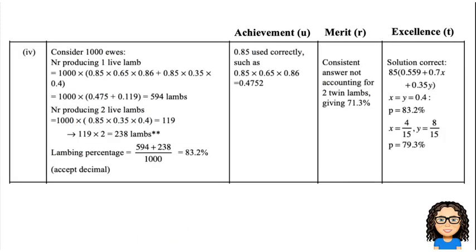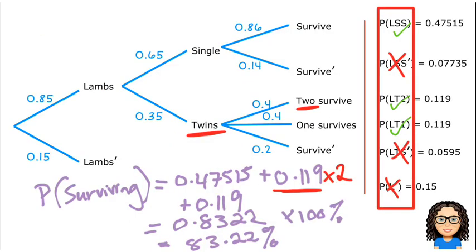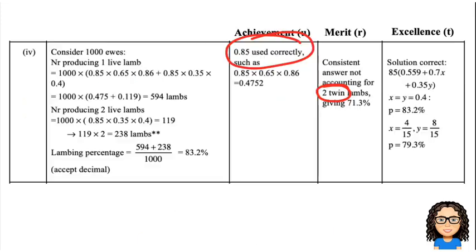If you get the 0.85 ewes correctly — for example, added onto the tree diagram and calculated the probability on that table — then that gets you a U. If you get a good answer but don't account for the two twin lambs, that gets you to the R. And the Excellence is getting through correctly to that value of 83.2%.